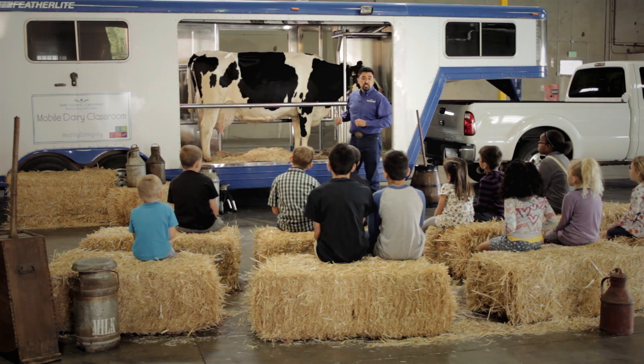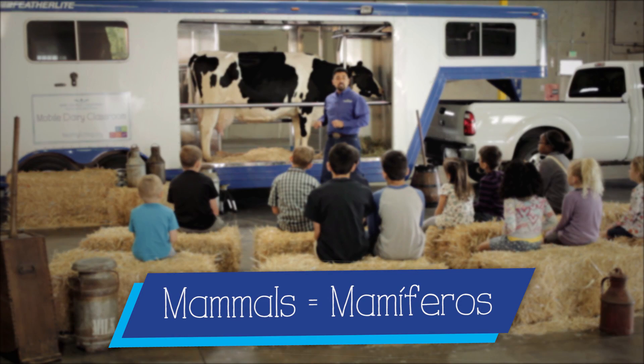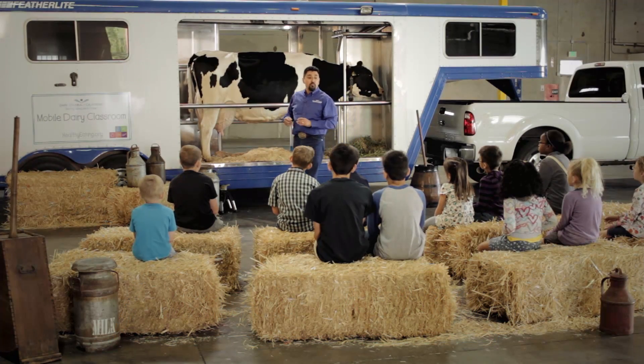Cows are mammals, just like us. Mammals. Mamíferos. They walk on four legs; we walk on two.